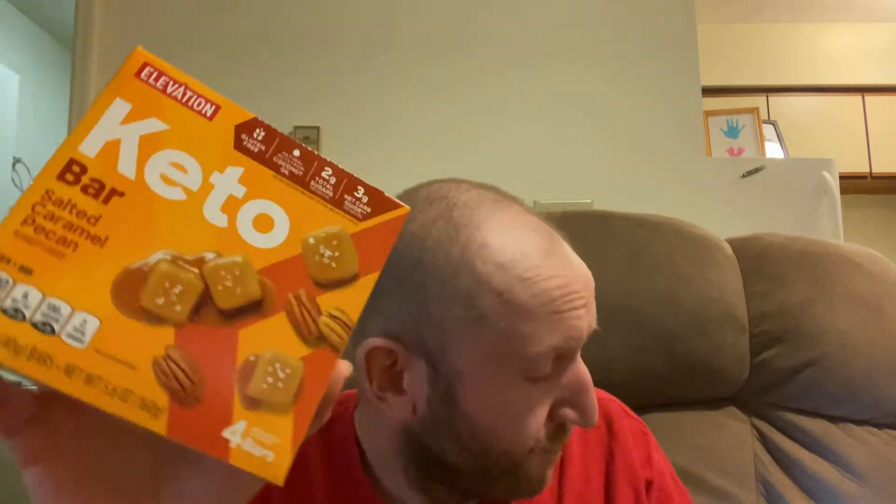Something else I found at Aldi are these Elevation Keto bars. I've seen Elevation bars before but I've never seen ones that specifically say keto. This is the only flavor that looks like I might like it, so I thought I'd pick it up and give it a try.